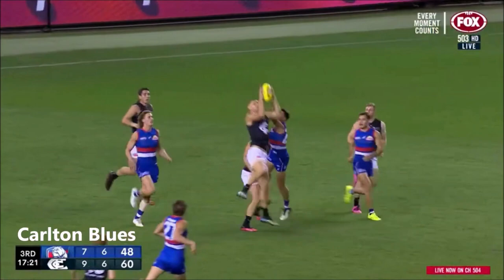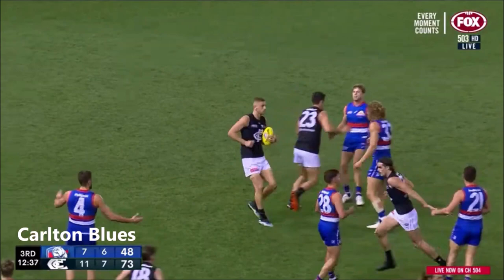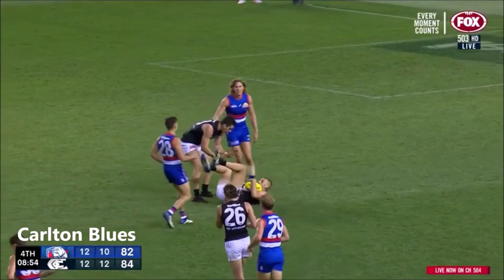Liberatore fashions a kick off the right boot towards the top of the square and a good mark taken by Jones. Into too much of an attacking position here for the Blues. Keeps it a little wide, Jones just walked his way through traffic. Bontempelli putting the team on his back, delivers it to 50. A slip, Dale squares it up nicely, read by Jones - he hangs on.